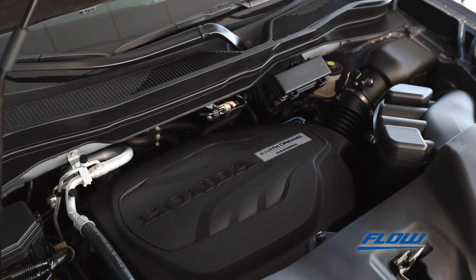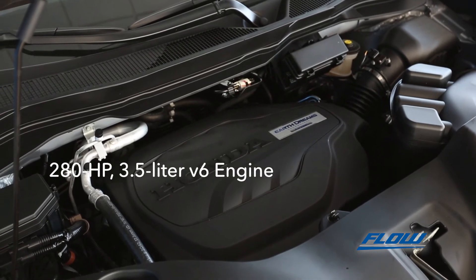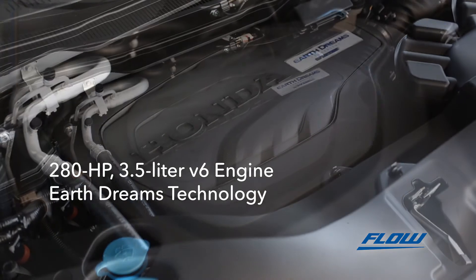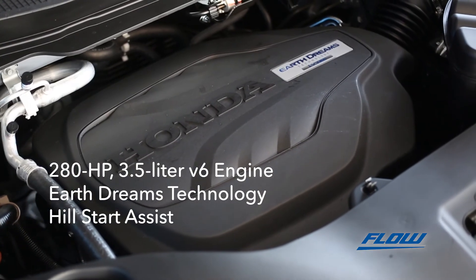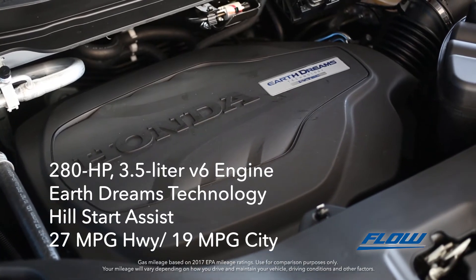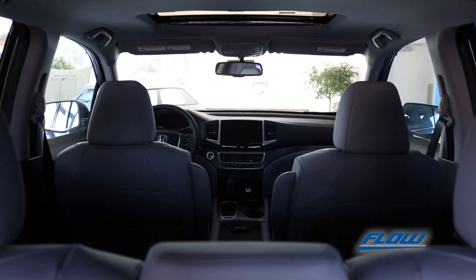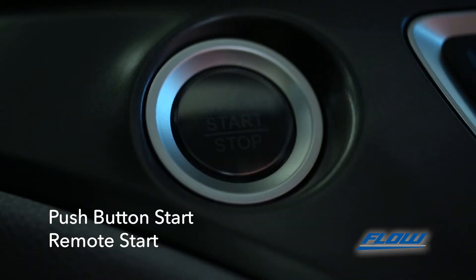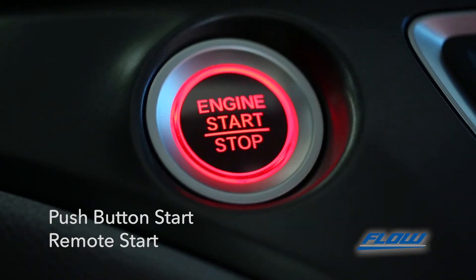Under the hood there is a 280 horsepower 3.5 liter V6 engine with EarthDreams technology and hill start assist, rated at 27 miles per gallon on the highway and 19 miles per gallon in the city. Once you're ready to go, start the engine with a push of a button, or warm up first with a remote start on the key fob.